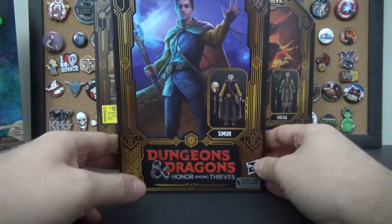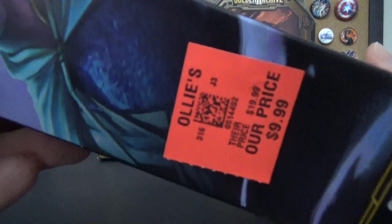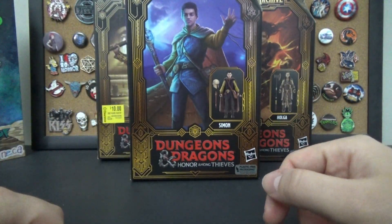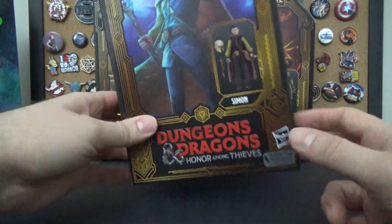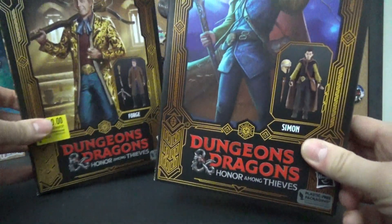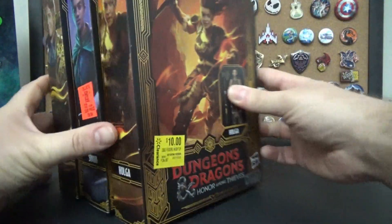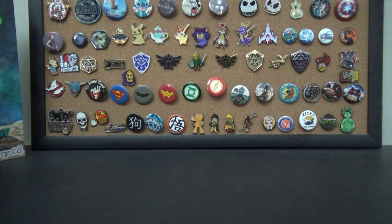Thankfully Ollie's came to the rescue. I went back to Ollie's and they had him there for ten dollars as well. So suck it, Walmart — you done goofed. I forget who else was in the movie, but cool finds, and hopefully they're better quality than the cartoon figures were.